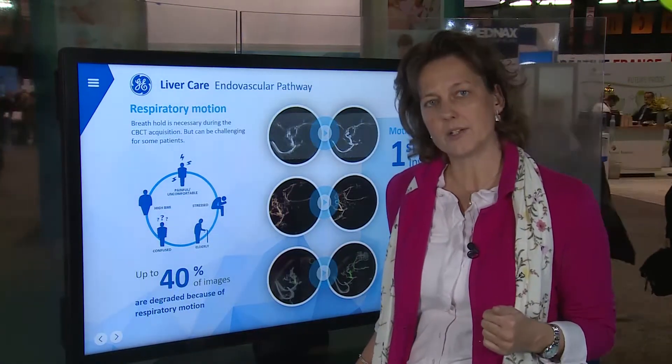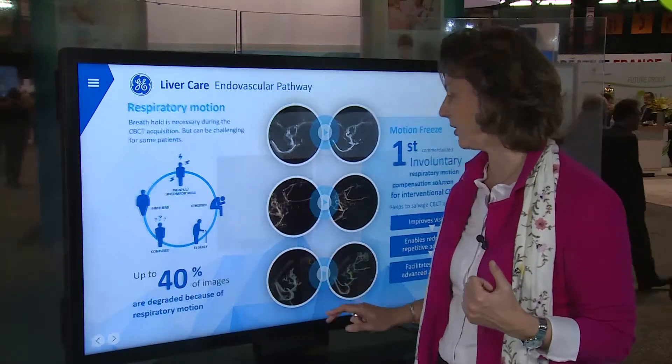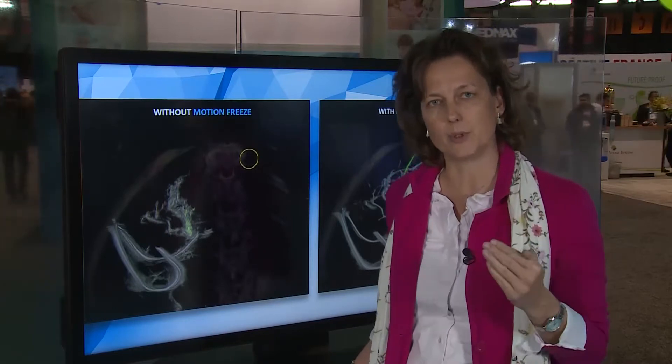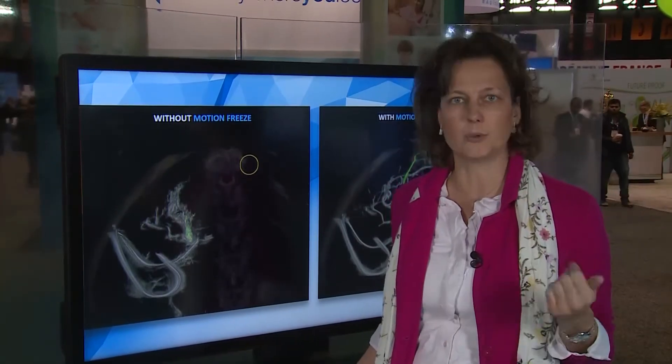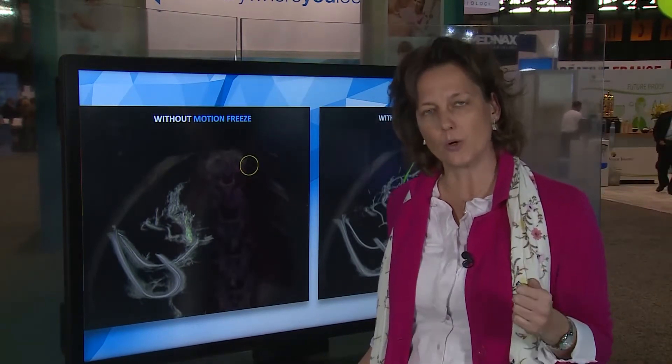What we're launching here at RSNA is Motion Freeze. Motion Freeze is a unique solution on the market today, which is able to compensate the respiratory motion within the cone beam CT, making the cone beam CT images usable and accessible for determining the tumor location or the feeding vessels.